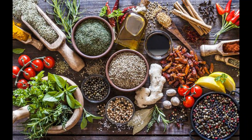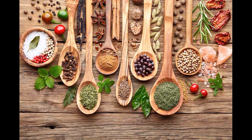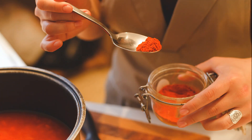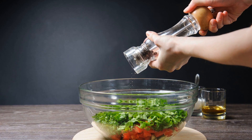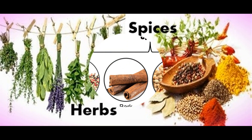Today, we're going to delve into the fascinating world of food science and explore the similarities and differences between herbs and spices. These two culinary staples are often used to add flavor, aroma, and color to our meals, but do you know what sets them apart? Let's find out! Herbs and spices are both derived from plants, but they come from different parts of the plant and have distinct characteristics.